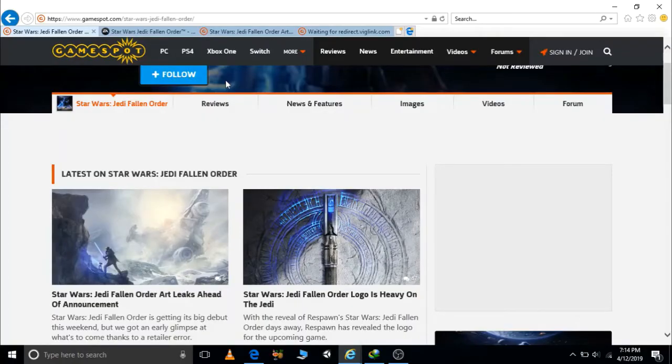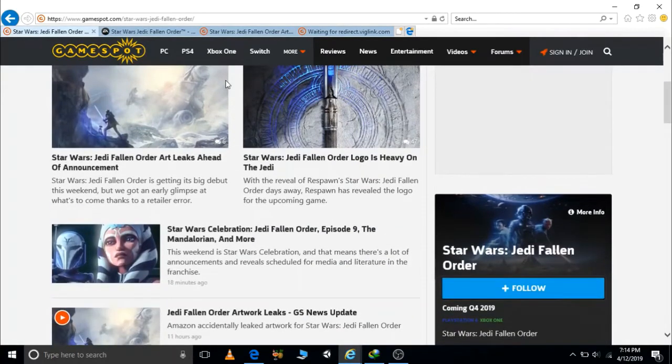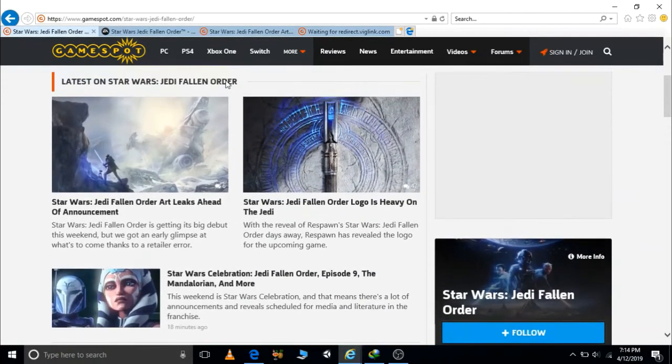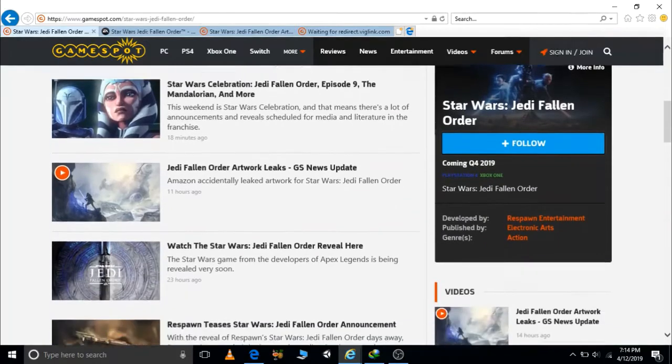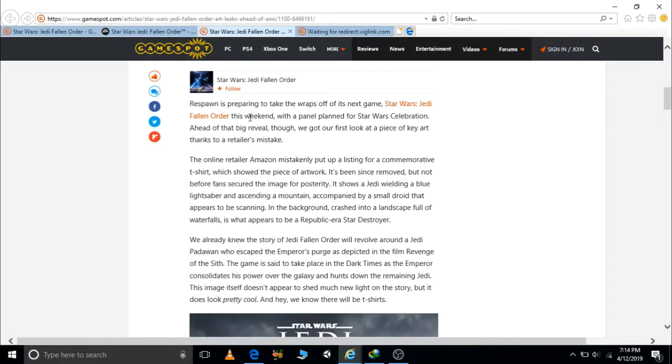Hi guys, I'm back with another video. As the title says, it's all about Jedi Fallen Order, and there recently has been an image leak made by Amazon accidentally. I'm not going to talk more about how the leak happened, but about the image.